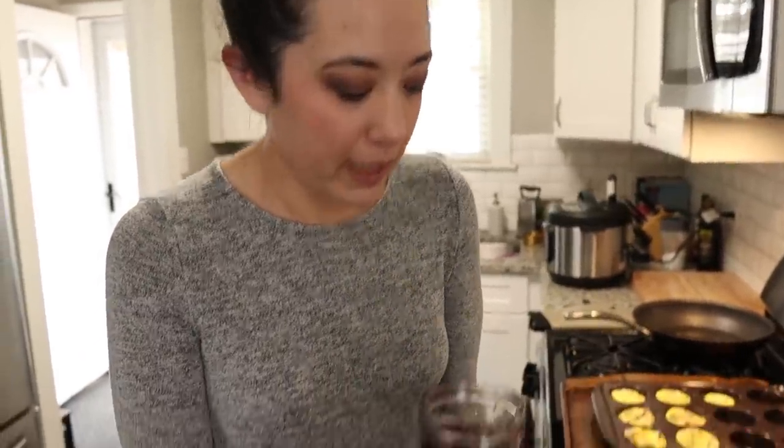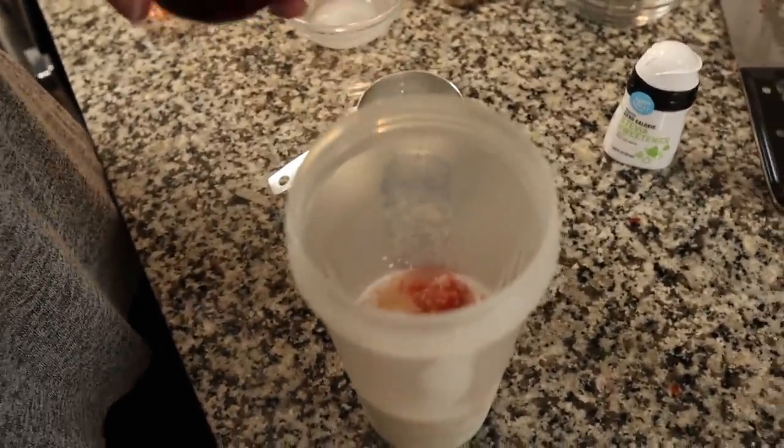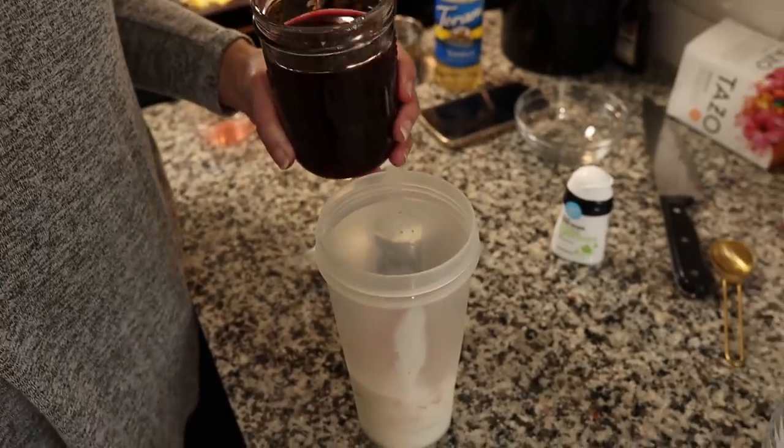Be careful because those tea bags will stain anything they touch. This is how it looks — really dark, really bright pink. So I'm going to add that to our heavy whipping cream, cashew milk, and sweetener, along with a couple tablespoons of those frozen strawberries.